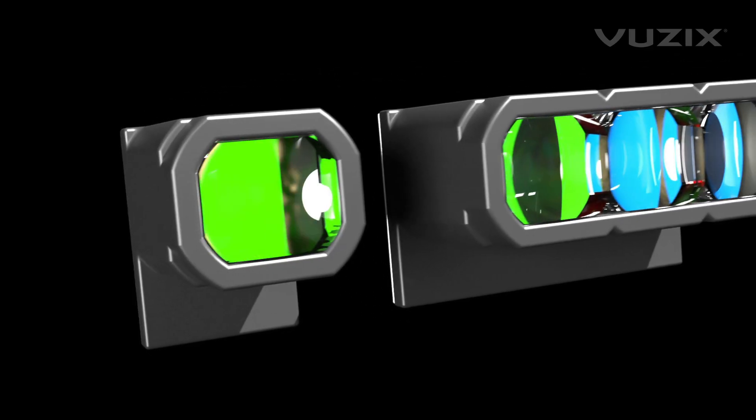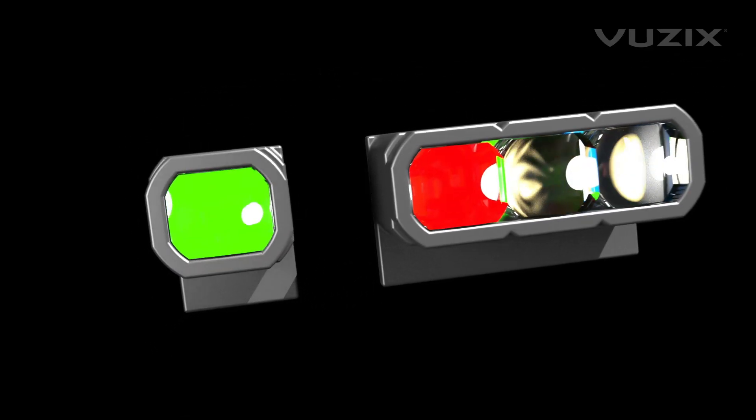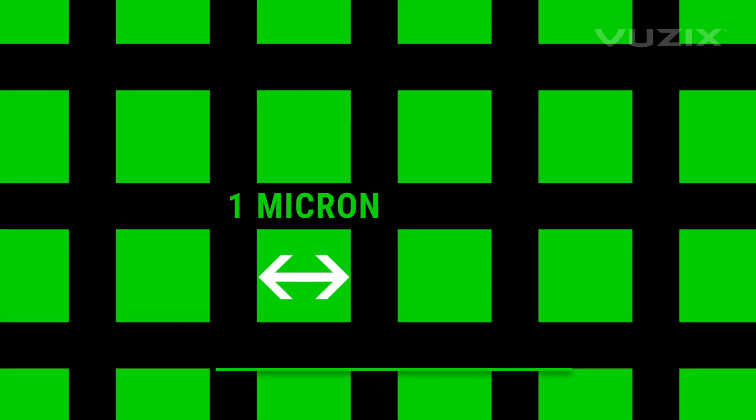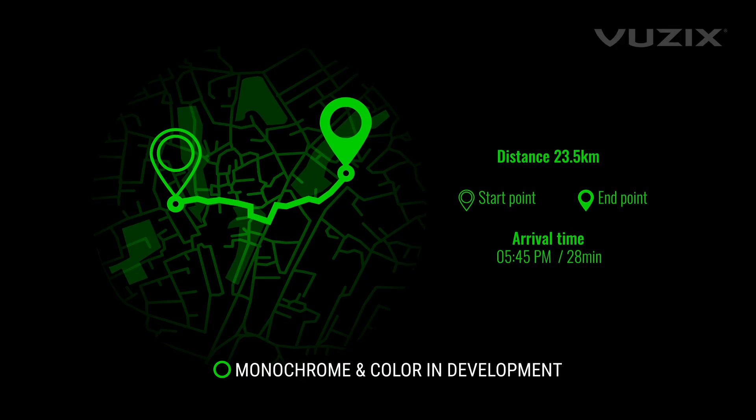Both monochrome and full-color RGB HD Plus solutions are in development. And at 1 micron in size, the micro-LEDs have one of the highest-density pixel arrays available.